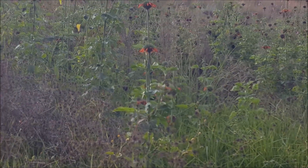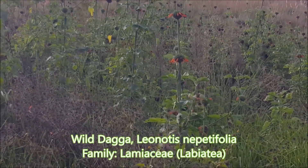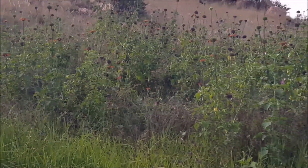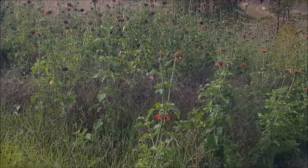And then up here is wild dagga, Leonotis leonotis dysophylla, from the mint family — called wild dagga, bushman's tea, or bushman's tobacco sometimes as well.